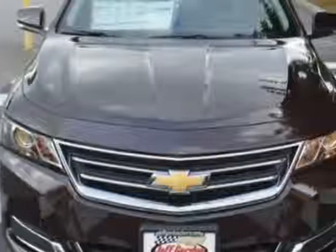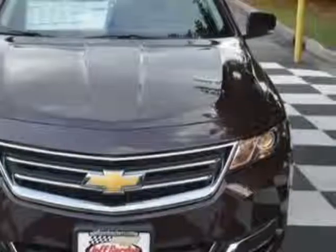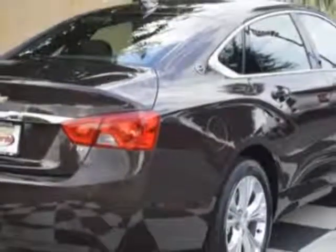This Impala boasts a 3.6 liter engine and has a 6 speed automatic transmission.